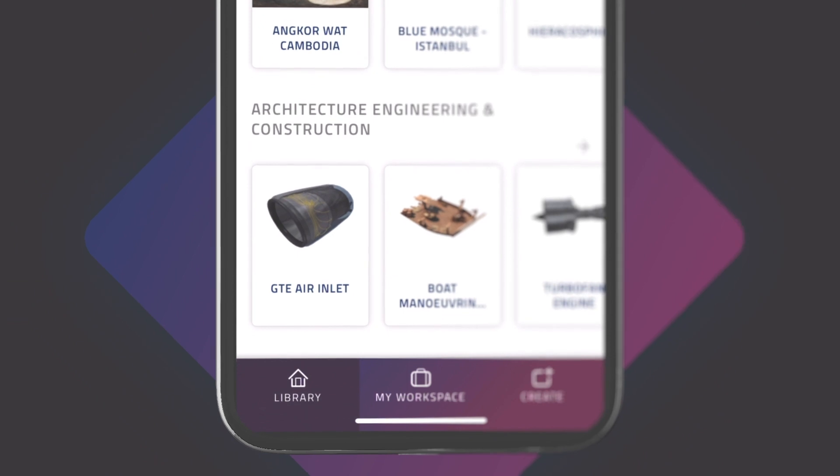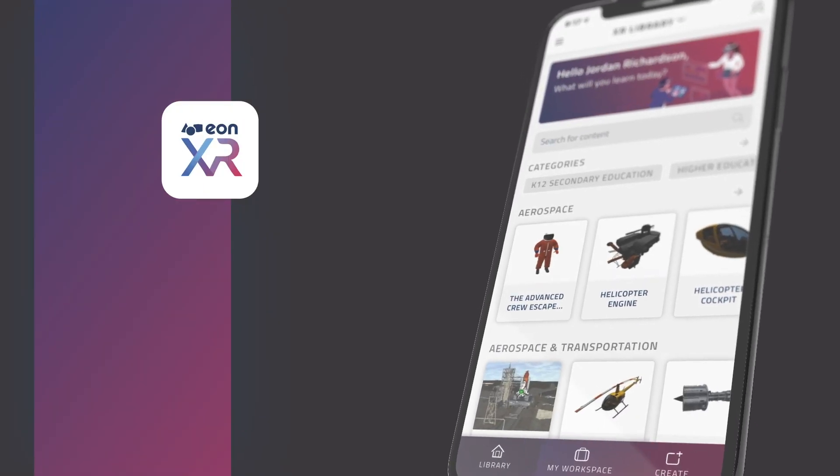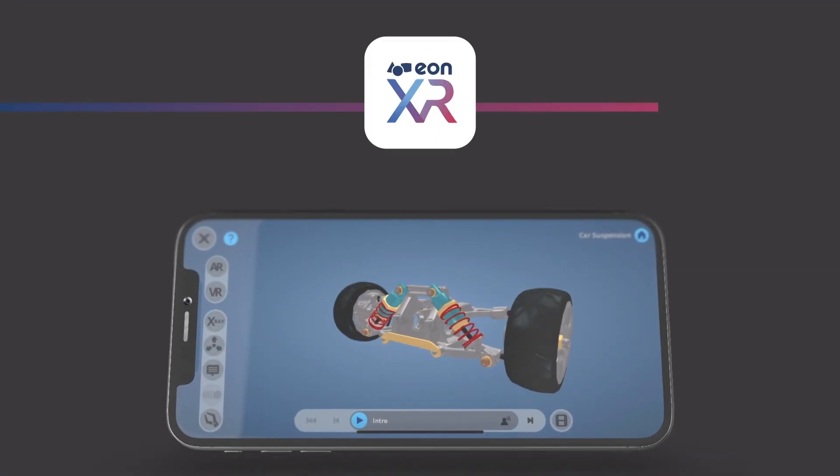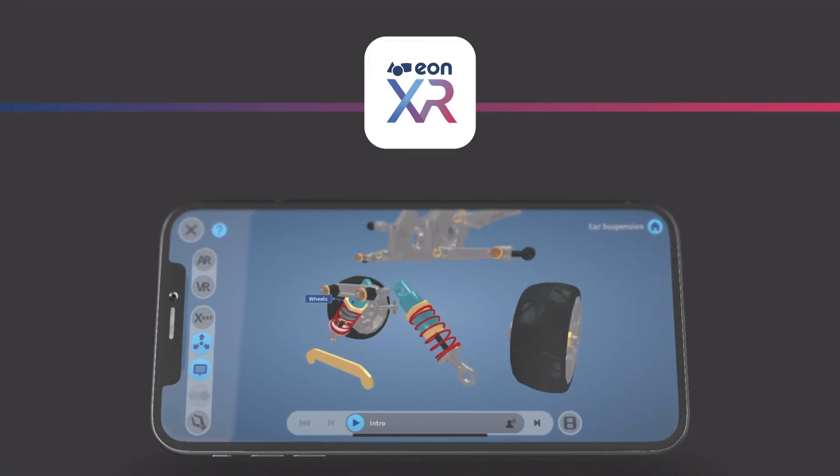In addition to the new look and interface, EONXR has been built from the ground up with the user experience in mind. Let's run through a handful of the new improvements and features that are available right now.